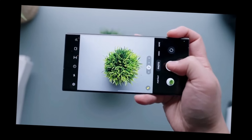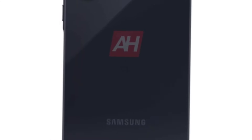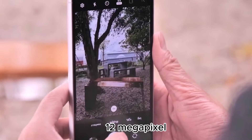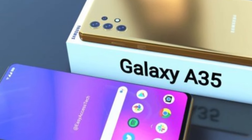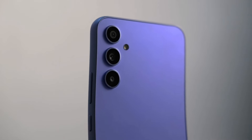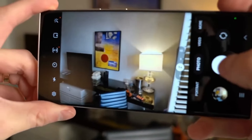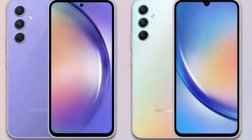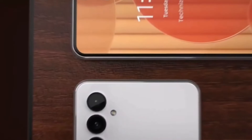Now let's talk about the camera setup. The Galaxy A55 comes with a powerful triple camera system featuring a 50MP main camera with OIS and autofocus, a 12MP ultrawide camera, and a 5MP macro camera. The Galaxy A35 offers a 48MP main camera with OIS and autofocus, an 8MP ultrawide camera, and a 5MP macro camera. Both phones have LED flash, support video recording, and feature a front camera — 32MP on the A55 and 13MP on the A35.